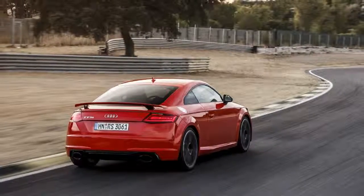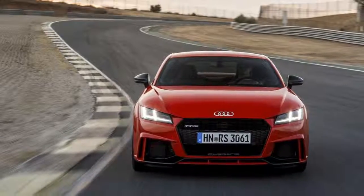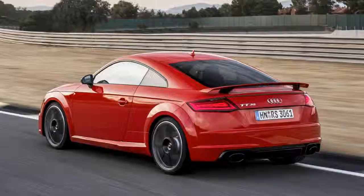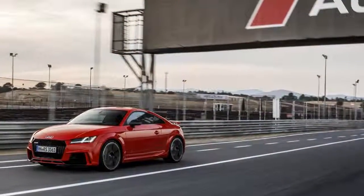Who wants a 4-cylinder anyway? We're considering the 5-pot's potential as we mash the throttle and explode onto Jarama — an old Formula 1 course that still looks ready to host top-level racing, with a couple of long straights and lots of curves and elevation changes.